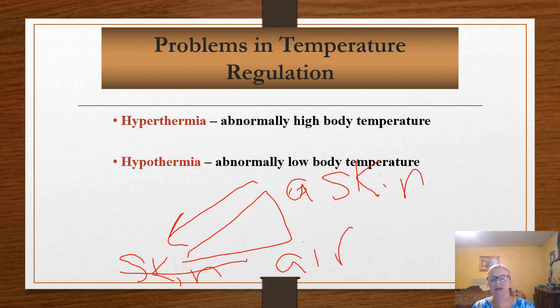Hyperthermia occurs at 106 degrees Fahrenheit. At that core body temperature, symptoms include weakness, nausea, dizziness, headache, and a very high pulse. 105.8°F is the average temperature at which proteins begin to denature, so it becomes very serious at that point.